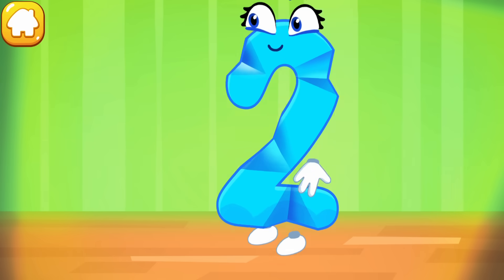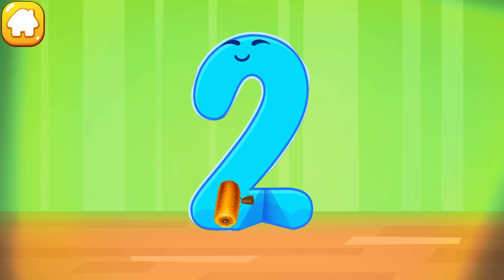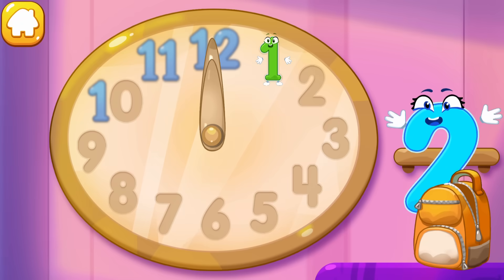The figure is crumpled. Iron the number two. Cool! Put the number two in its place. Great.